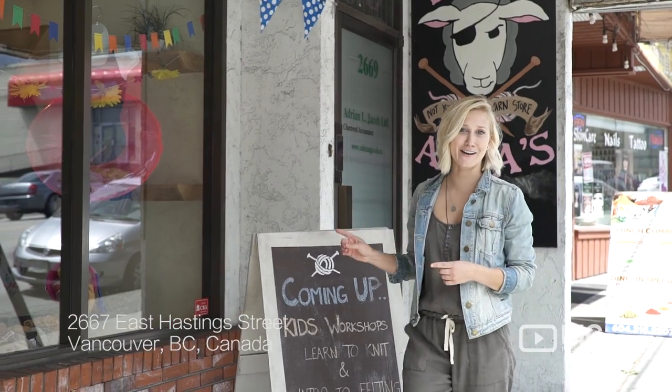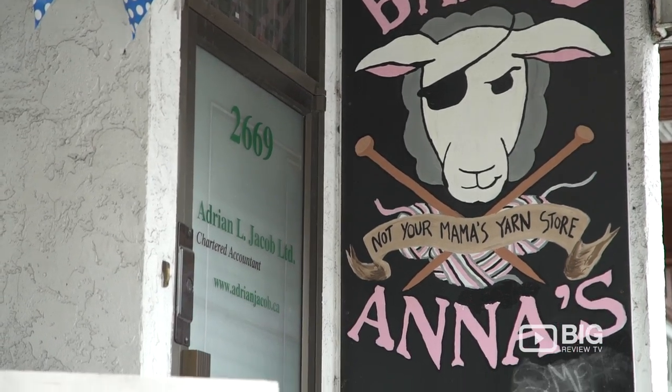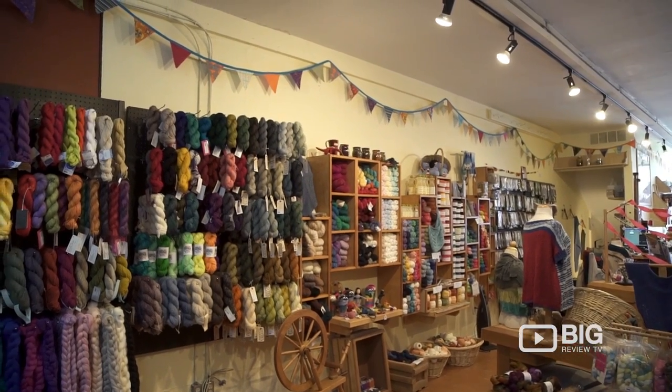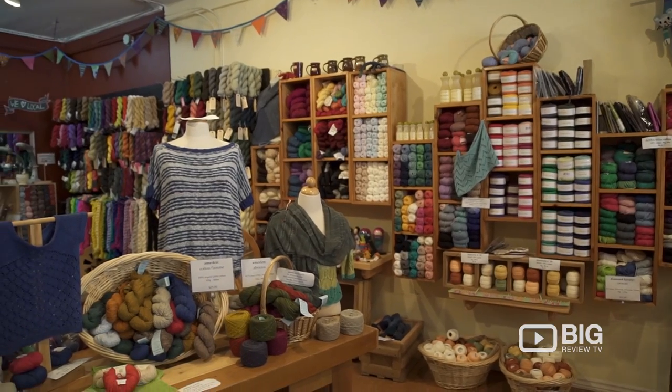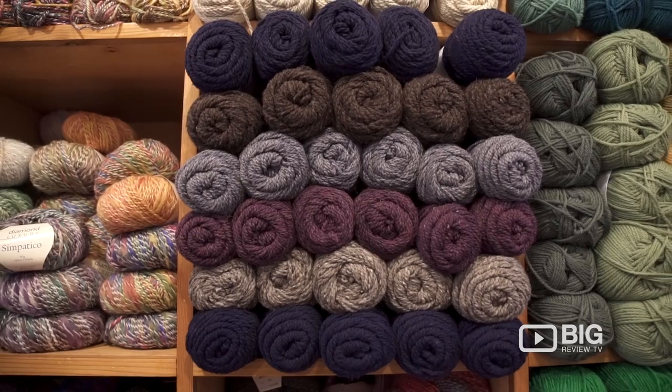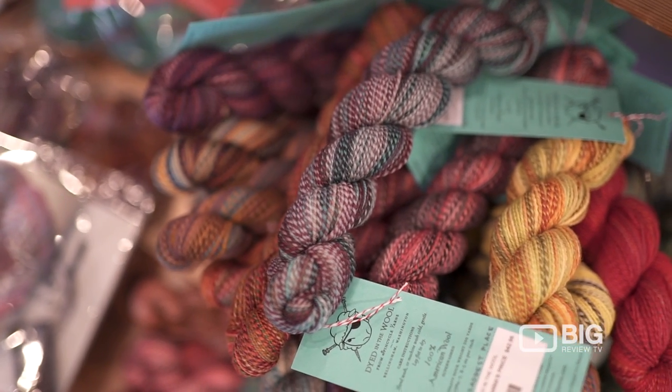This is Not Your Mama's Yarn Store. Today, we're visiting Bad Anna's. Bad Anna's is your East Van go-to for all of your knitting needs. They have tons of different kinds of yarn like wool, llama, alpaca, and of course wool made from other materials like bamboo and cotton.